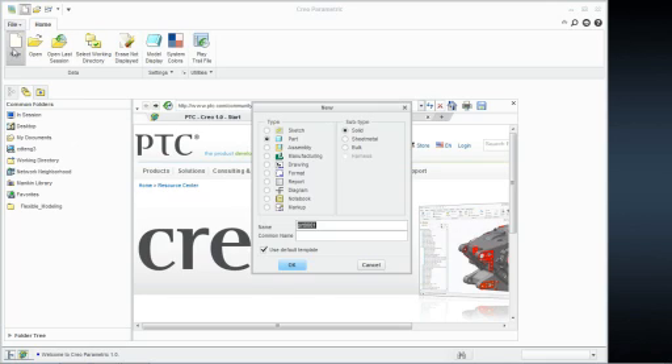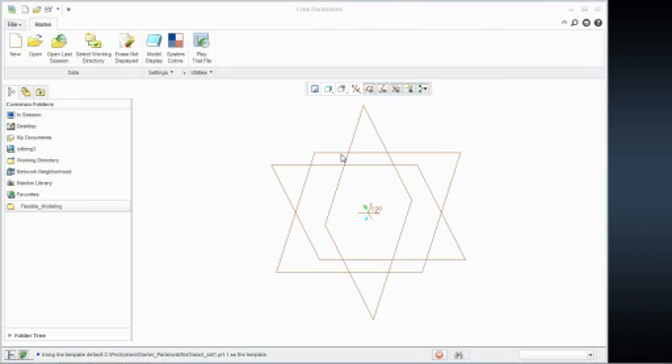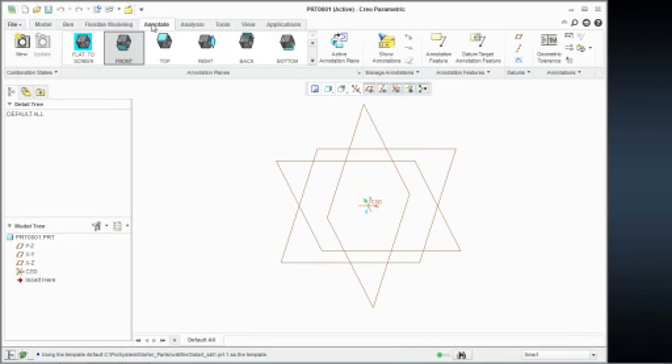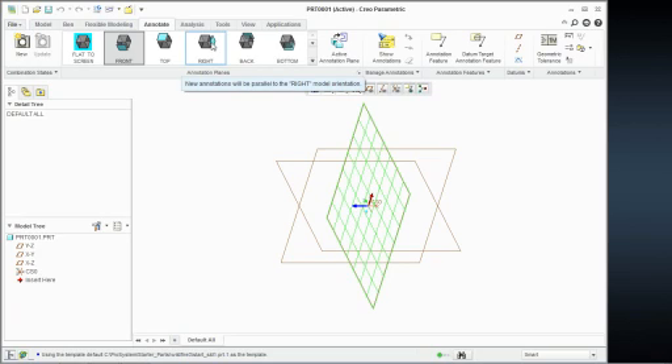So all I'm going to do here is just do a file new, and when you hop into a new part, this is the new interface. What they now have are tabs, and underneath those tabs there are commands specific to those tabs. You see all your modeling commands, holes and rounds and mirrors — all the things you do for regular modeling. Here's your annotate tabs — all of your 3D notes, dimensions, and GD&T work. They have made some decent improvements to your 3D annotations.